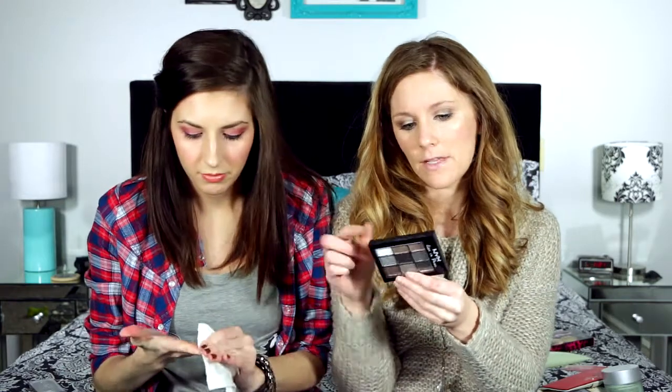Also with my beauty box I got a NYX palette — it's the Love in Paris. I think they have multiple ones; I got the one called Alamode. I was actually glad I got this one — it's all neutral colors. I'm a fan of neutrals and the pigmentation's not bad. I used the shimmer and the two matte browns today. NYX eyeshadows are pretty good and this normally retails for around ten dollars.